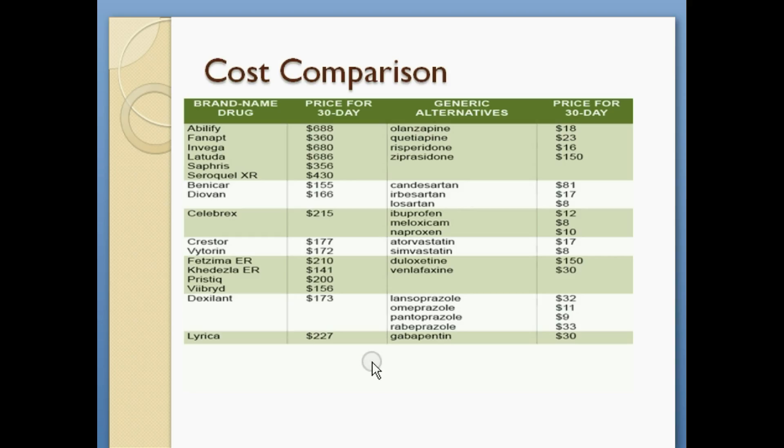Here we have a table comparing brand and generic alternative medications. These are comparing prices for a 30-day supply. As you can see, the brand name medications are way higher than the generic alternative prices for the same 30-day supply.